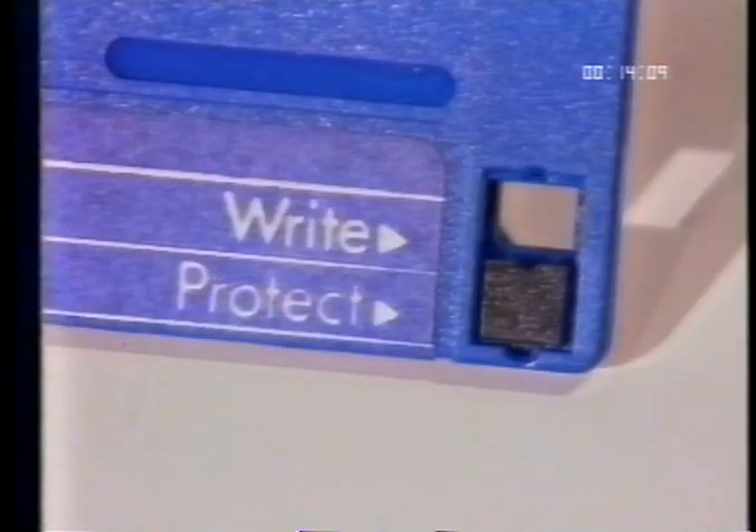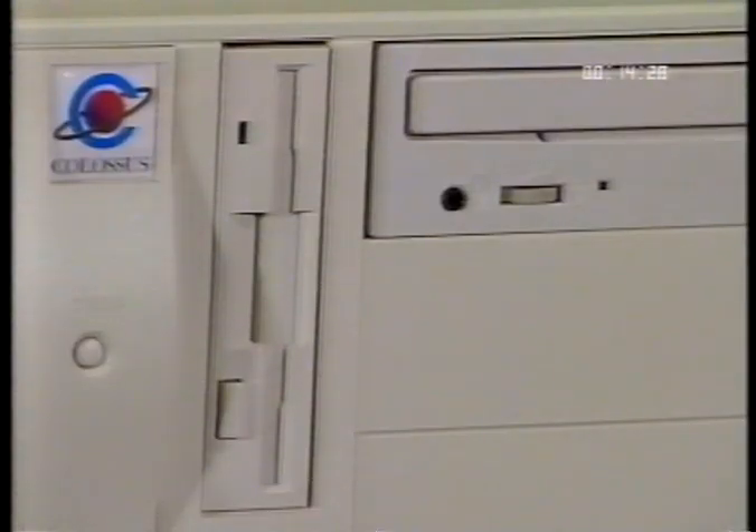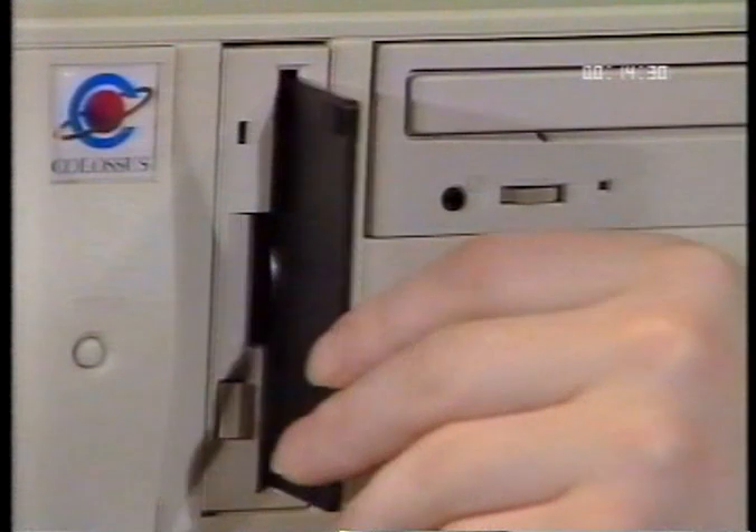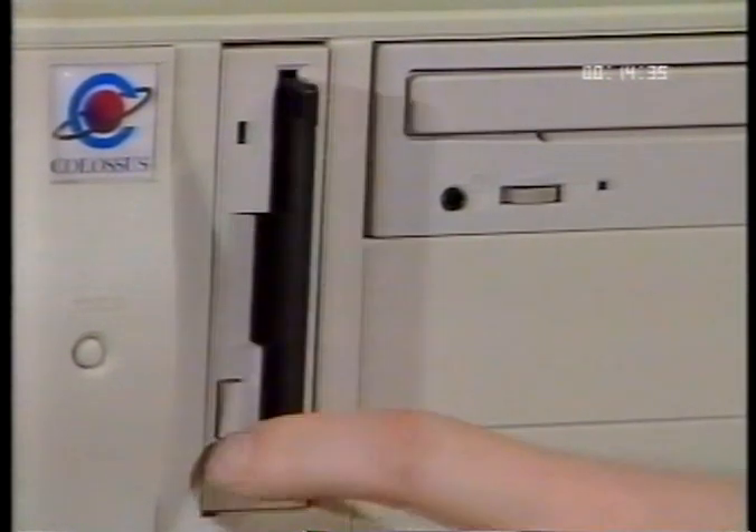You can always tell if a disk is high-density by a hole in the top — if the computer can see through this part of the disk, it knows there's a high-density disk in the drive. There's another hole on the other side on both types of disks; it has a slider called the Write Protect tab. If you slide it so you can see through the hole, the computer cannot write data to the disk. Before you install a piece of software, make sure that the Write Protect tab is open to protect the data on the disk.